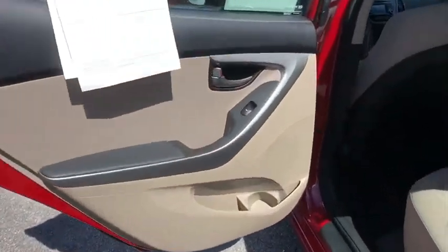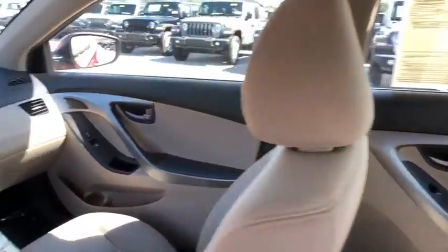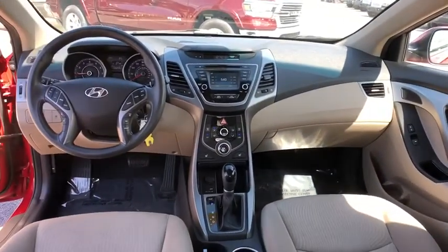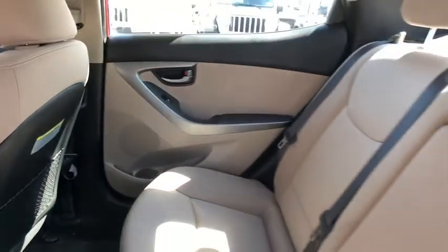Cruise control, aluminum wheels, rear defrost, AM-FM stereo radio, front-wheel drive, MP3 player, trip computer, CD player, bucket seats, passenger airbag, security system, child safety locks.